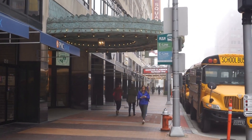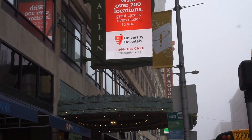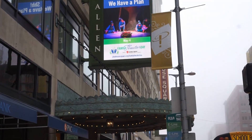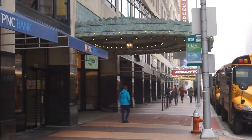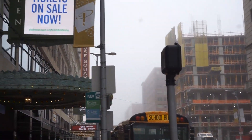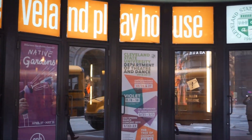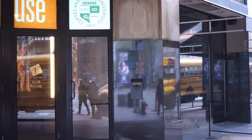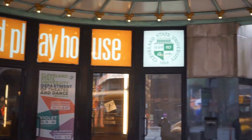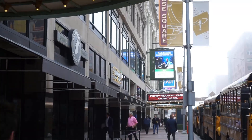Here we have the Cleveland Playhouse area — Playhouse Square. The neon sign is just showing that in the background. A lot of school buses coming here; it's a hustling, bustling area. Here we have the entryway to one of the Cleveland Playhouse theaters — very, very popular area. You can see all the people around here; it's a popular area for the city.